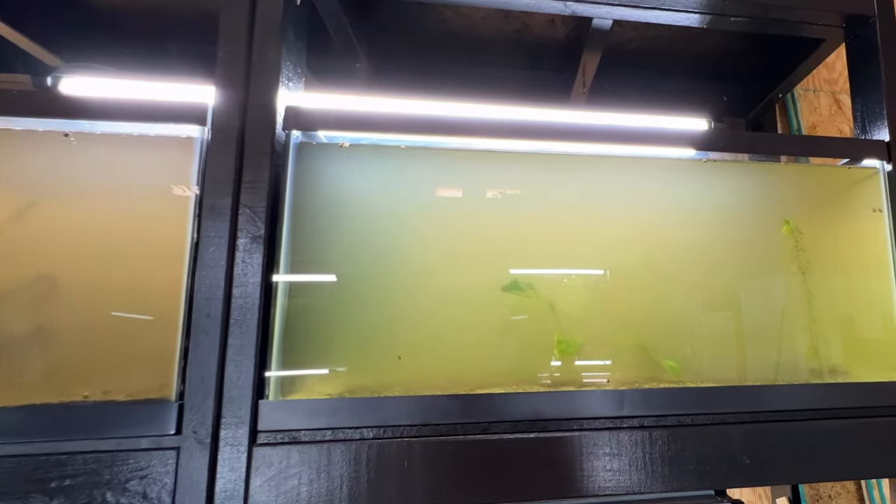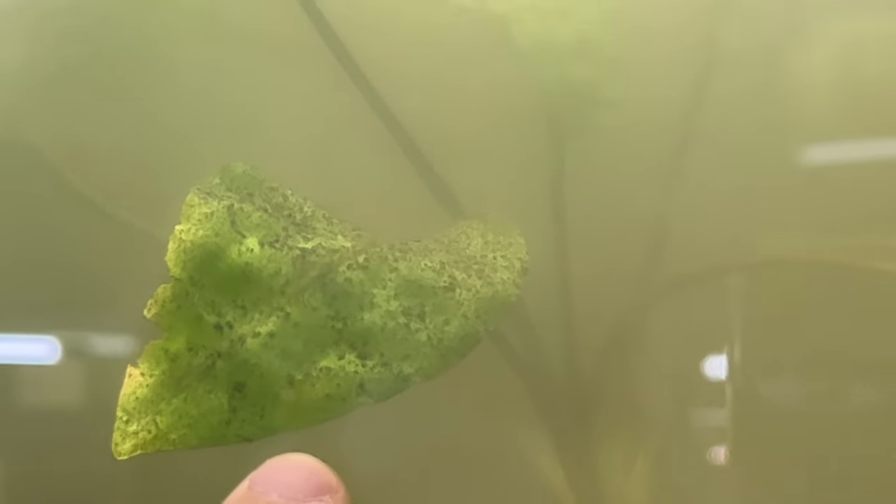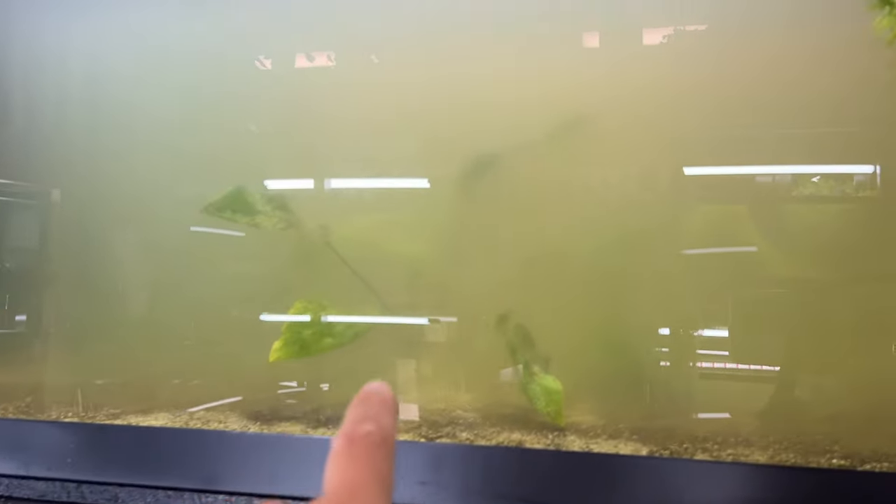Once again there's green water over here, a slight bit of brown, and also — it's hard to see — but you can see on top of this leaf all this mulm that gets kicked up from these loaches and it's all over the leaves. That is the number one cause of algae growing on plants.